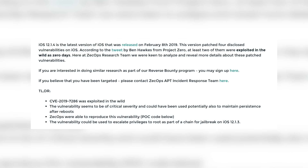The write-up states that iOS 12.1.4, released on February 8th, patched four disclosed vulnerabilities. According to a tweet by Ben Hawkes from Project Zero, at least two of them were exploited in the wild as zero-days. The TLDR section's most interesting bullet point says the vulnerability could be used to escalate privileges to root as part of a chain for a jailbreak on iOS 12.1.3. This is exciting news since we didn't have anything released for 12.1.3 before. We now have a vulnerability and a proof-of-concept write-up, and even though it's not enough alone for a full jailbreak, it could definitely help aid one down the road.